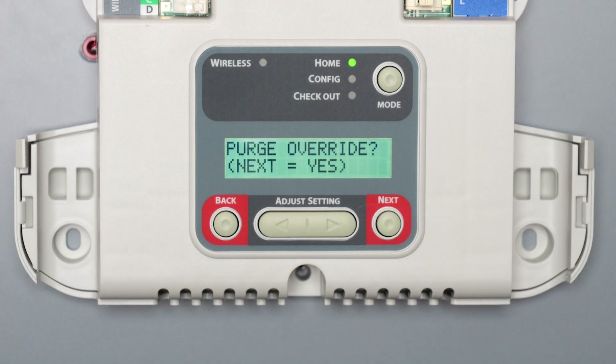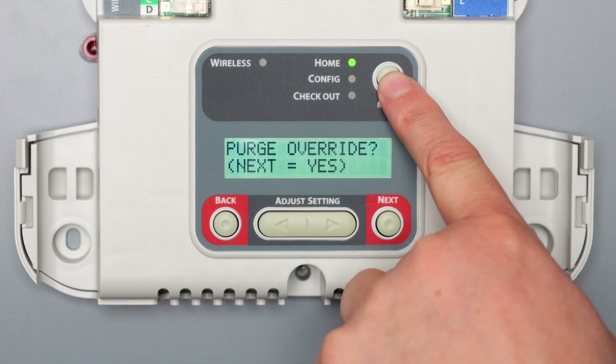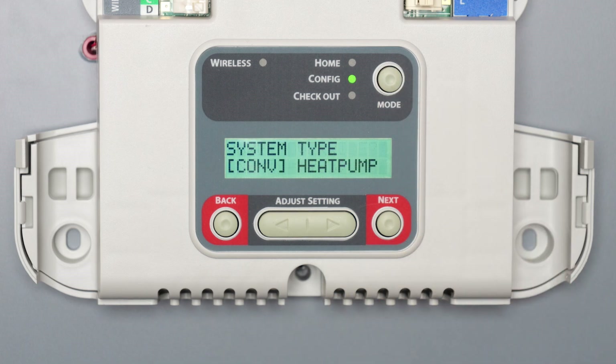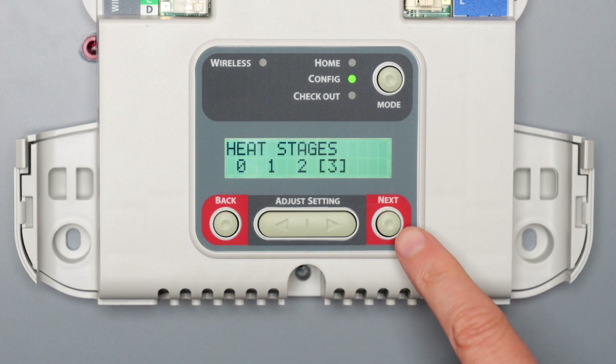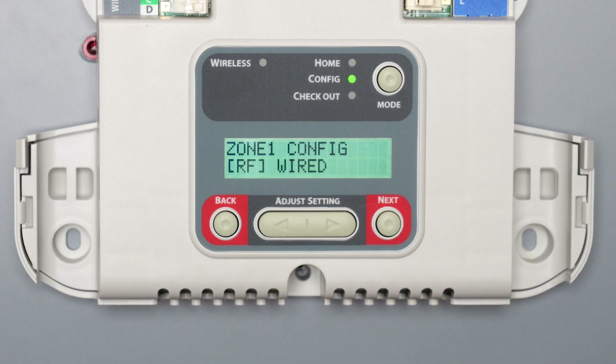To begin programming the zone panel, press the mode button until the LED for config lights up. After you have selected your system type, number of stages of cool and heat, and the number of zones installed, you will then see the stage 2 control options. Use the adjust settings arrows to select percent zones and press next.